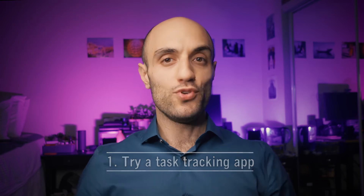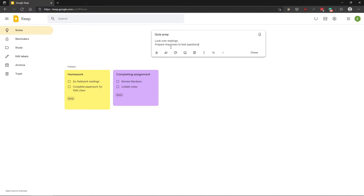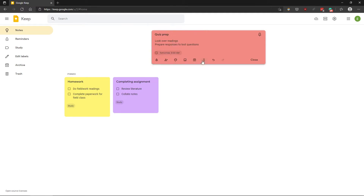Hack number one: try a task tracking app. You can stay on top of your to-do list with the help of a list-making app. Some good examples of this are Google Keep and Apple Notes. Once you've added your tasks to the app of your choice, you can then add some colors and also labels to help you with organizing them.